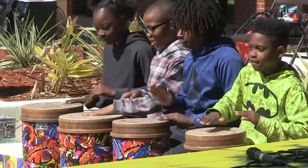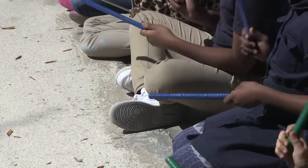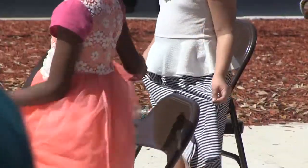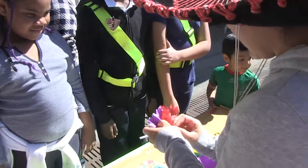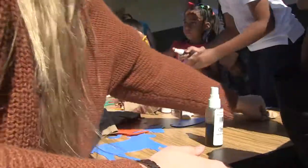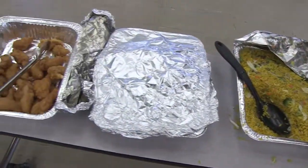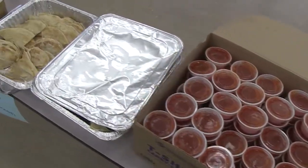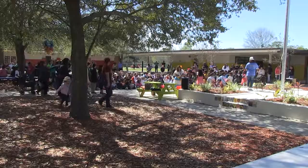They went around the world without leaving their school. Now we turn to a one-of-a-kind celebration at Reynolds Lane Elementary. That's just a sample of some of the energetic performances put on by students at the school's multicultural festival. School leaders say this celebration was in many ways a collaboration that included student clubs from Stanton and Englewood High Schools. Reynolds Lane Elementary is a center for English for Speakers of Other Languages, or ESOL.